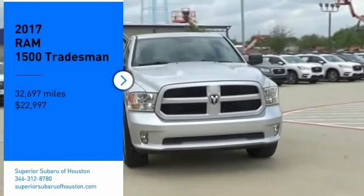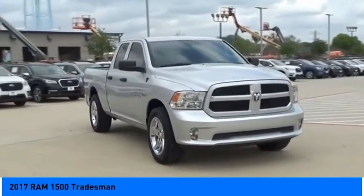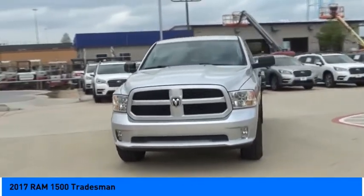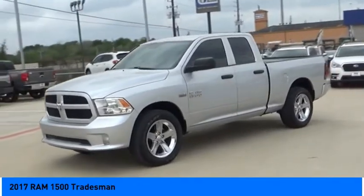Stop by and take a look at the 2017 RAM 1500. It went against the Chevrolet Silverado, Ford F-150, and Toyota Tundra, which are all excellent trucks in their own right. The RAM took home the prize for its well-rounded strengths.